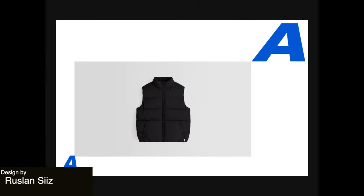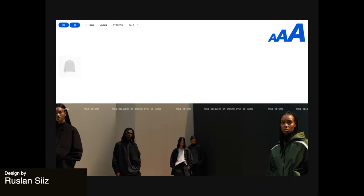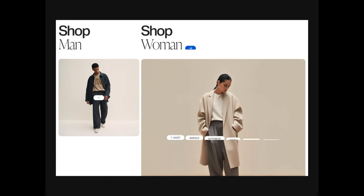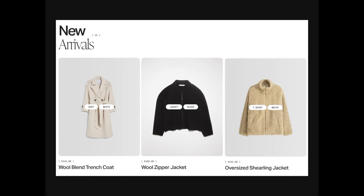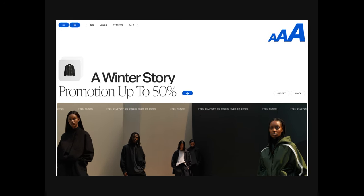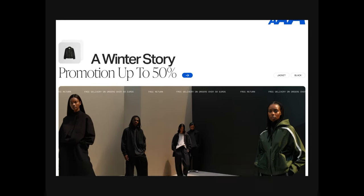Next up we have a concept animation for a clothing company. This animation is super lively with a nice diagonal being created from the logo intertwining with images. The clean layout with images and cards with rounded corners and a simple typography lends to a very sleek and luxurious feel for this brand.